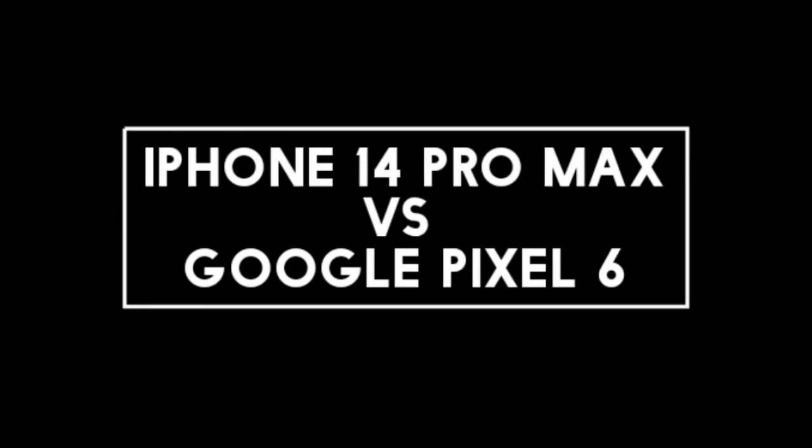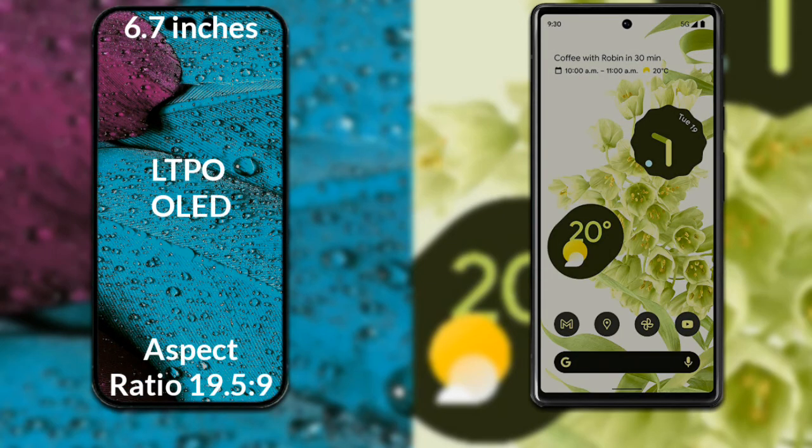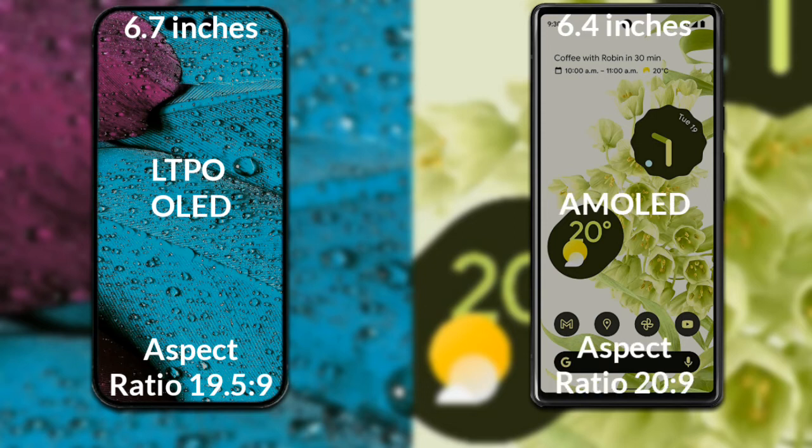I will compare the new iPhone 14 Pro Max with the Google Pixel 6. Let's talk about the display. The iPhone 14 Pro Max has a 6.7-inch Full HD LTPO OLED display with an aspect ratio of 19.5:9. The Google Pixel 6 has a 6.4-inch Full HD AMOLED display with an aspect ratio of 20:9.